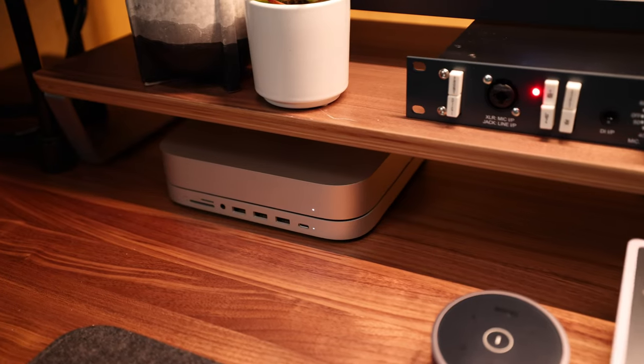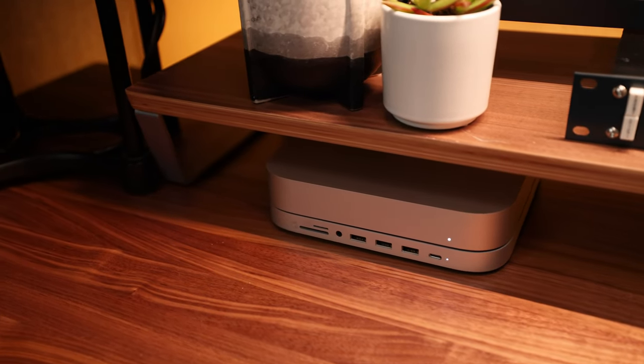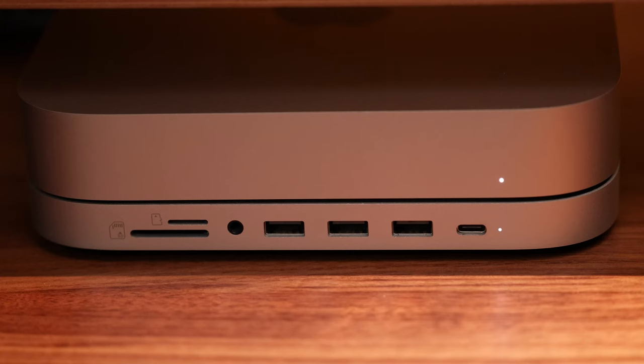Sitting under the left side of my desk shelf is my Apple M1 Mac Mini with 16GB. While there are new M2 Pro Mac Minis out, if you've got the M1 with 16GB there's really no need to upgrade — it handles all my Lightroom, Photoshop, and Premiere 4K video projects with no hiccups. It's sitting on a Satechi Thunderbolt hub, which I highly recommend for all the connectivity you need.